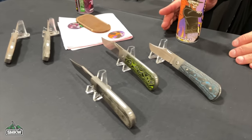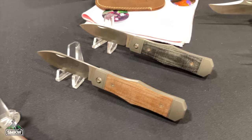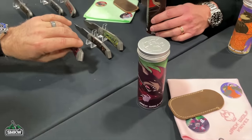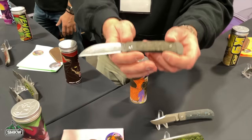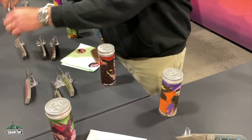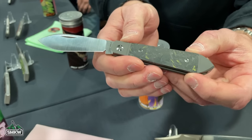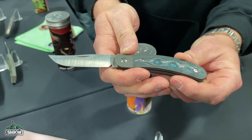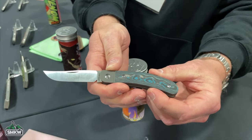The lineup continues with Benny's Clip — their interpretation of a Lanny's Clip — a crowd favorite. The Vampire Jack has a coffin handle shape and a dagger-style spear point. The Cyborg Jack is a unique pattern from Ben himself. The Venom Jack is another crowd favorite with a nice Wharncliffe blade, sharp edge, and a cute tip.